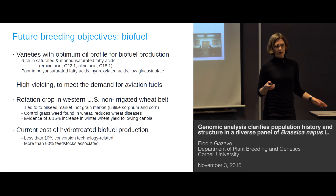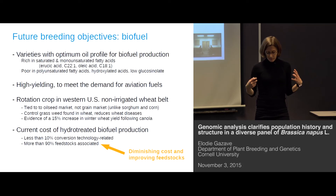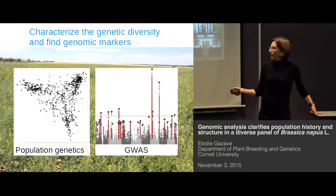The current cost of producing biofuel is less than 10% in the conversion technology itself, but 90% is associated with feedstock. That's where our project is trying to play a role in diminishing feedstock costs. Our part — the genomic part — has two subparts: first, we want to characterize the genetic diversity present in Brassica napus, and second, we'd like to find genomic markers associated with desirable traits. Today I'm going to show you only results concerning the first part, which is the population genetic analysis.